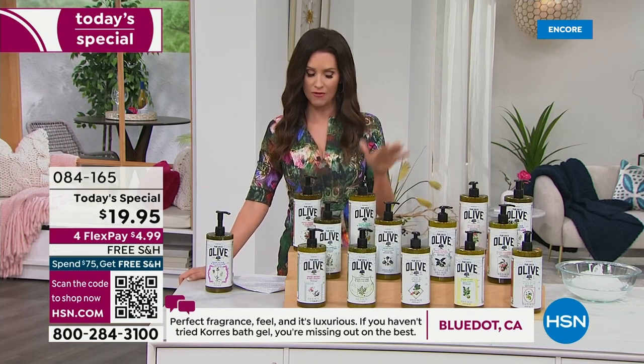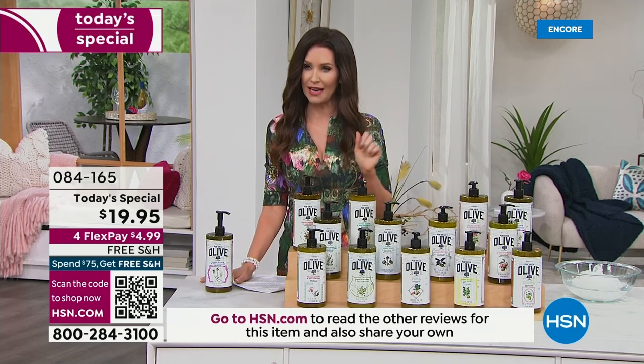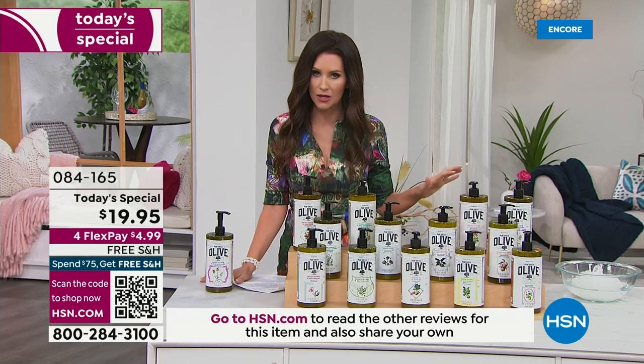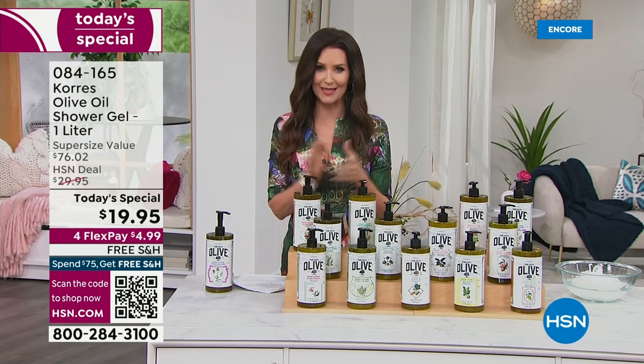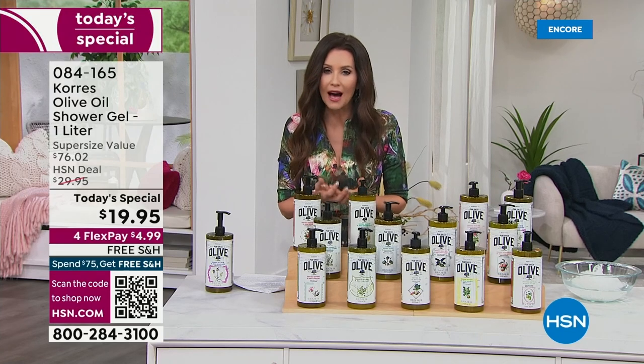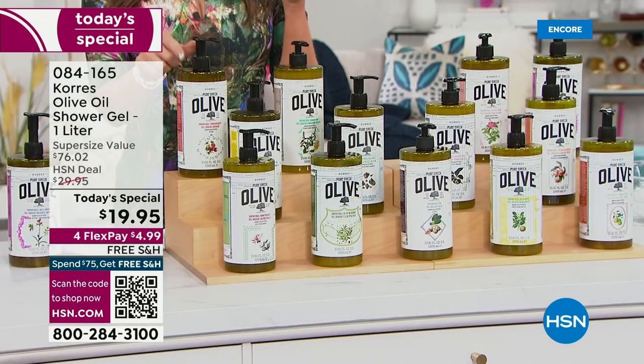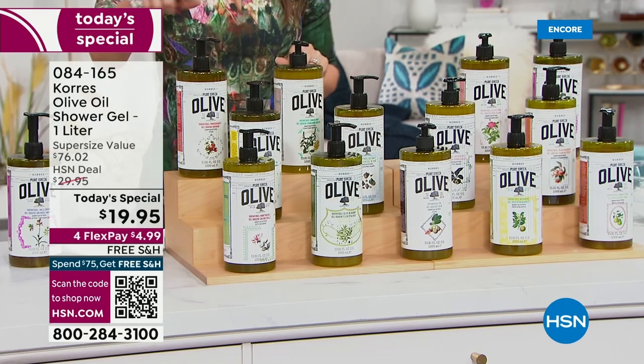Free shipping and handling. Everybody takes advantage of interest-free payments at $4.99. Scan that QR code at the bottom of your screen. We have coordinating body butters, although you don't have to rush to hydrate because this is hydrating. There is no auto ship.